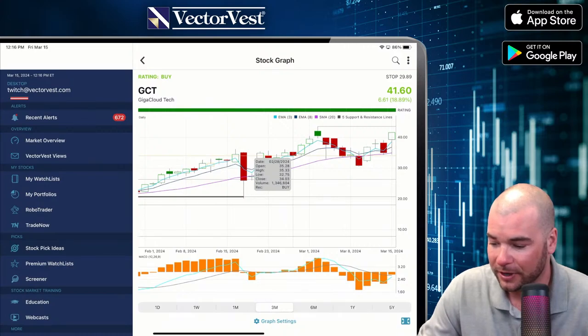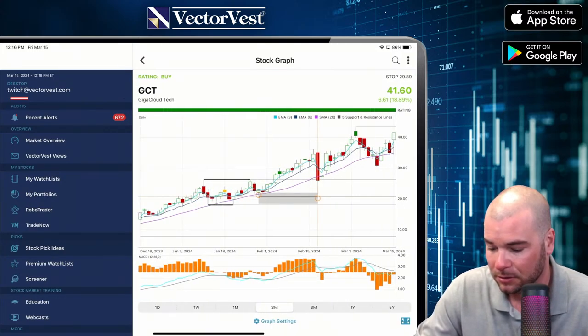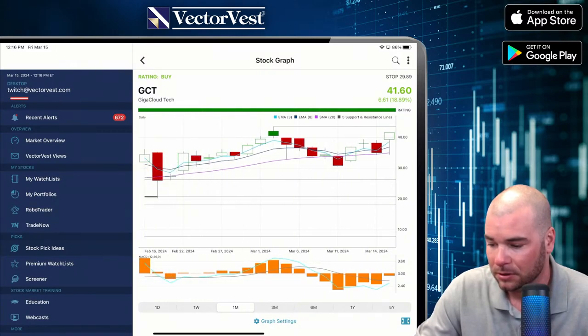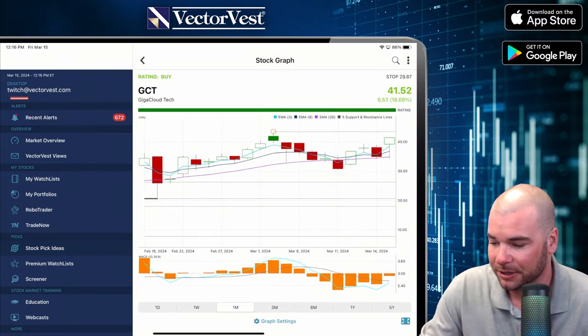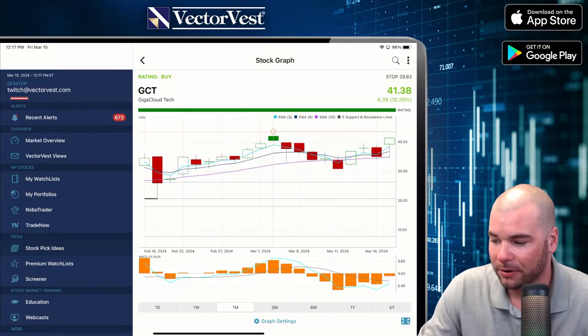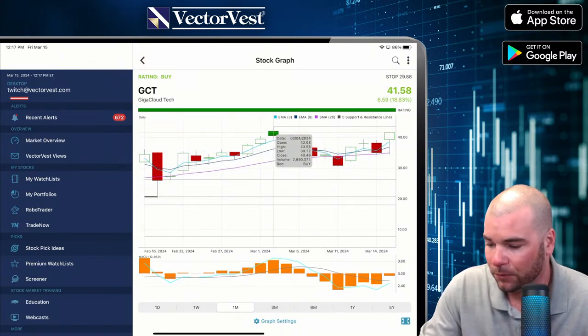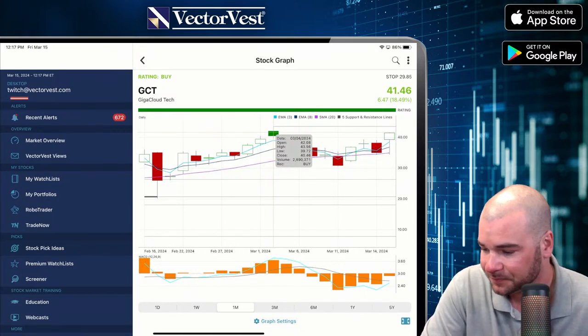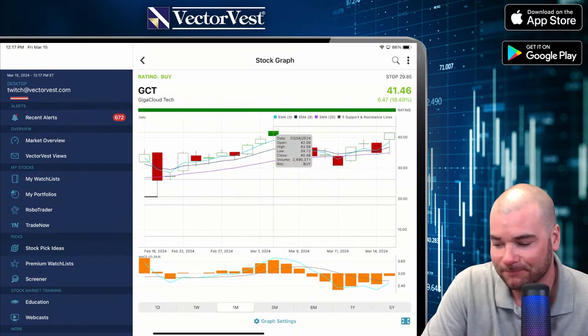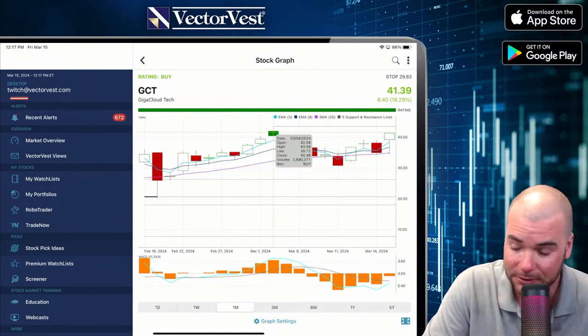GCT looks good. The 3 crossed or touched the 8-day moving average, but after earnings today, there's a big update. We are seeing a level of resistance coming in soon — right around $43.56 is where the resistance level comes in. Right now it's trading at $41.50. I'd give up an extra dollar to get some confirmation. But if we break that prior high on some momentum, especially with earnings, this stock could really soar.